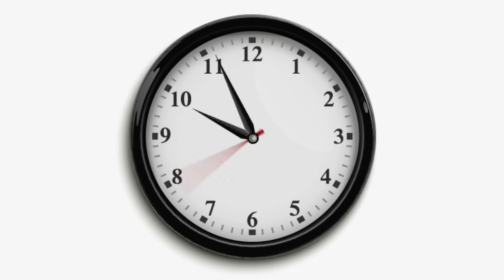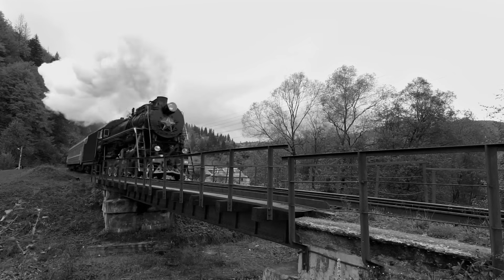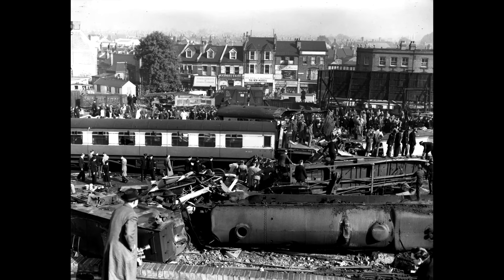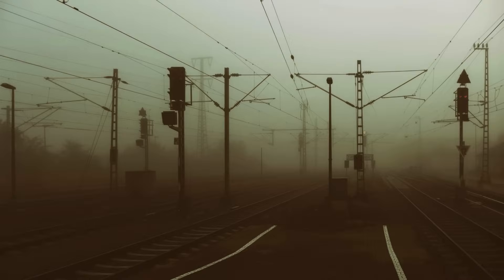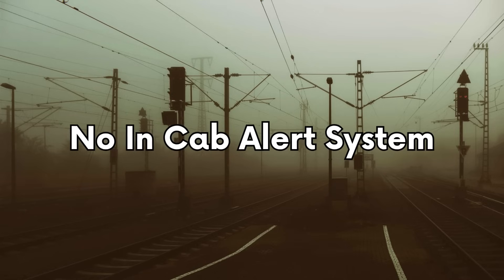Fast forward to 1952: Harrow and Wealdstone. A local passenger train was standing at the platform when an express train passed a signal at caution, and then a red signal, at speed. It ploughed into the back of the stationary train. Seconds later, a third train approached from the opposite direction and collided with the wreckage. Over 100 people were killed and 340 injured. The driver missed the signal, likely due to dense fog and lack of warning. There was no in-cab alert system. The response was the Automatic Warning System, or AWS.